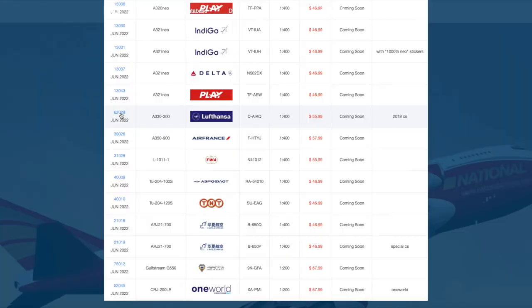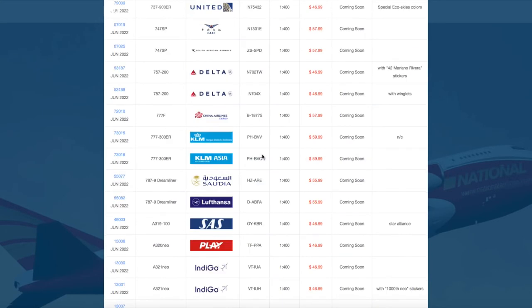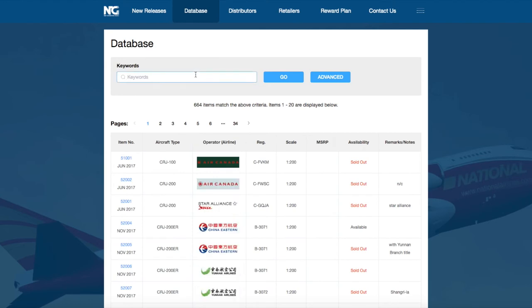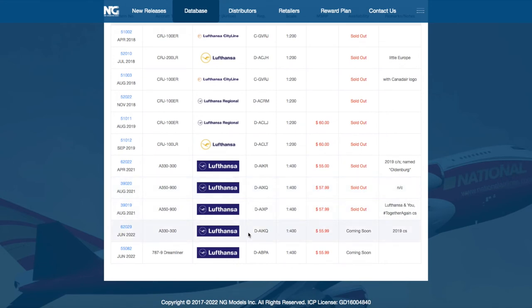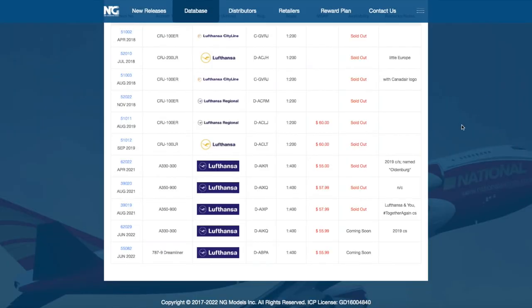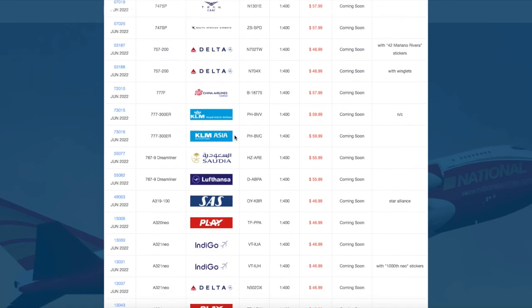Continuing on, we have a Lufthansa A330-300. I'm not sure why NG is re-releasing this, but it does appear they are — just with a different registration: Delta Alpha India Kilo Quebec instead of the previous one. It's in the 2019 livery. I guess it was a very popular model because they're re-releasing it.